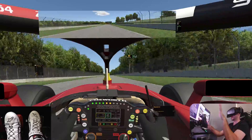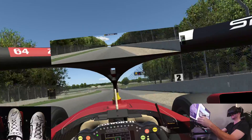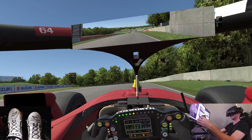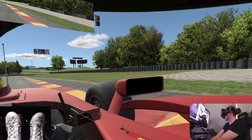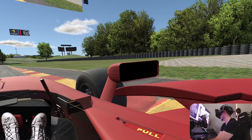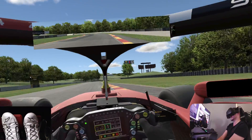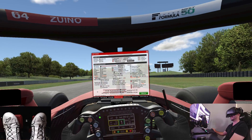Absolutely amazing image. Let's just hit pause and have a look around. Have a look at those tires — this is absolutely phenomenal. I cannot explain to you guys how good this actually looks.